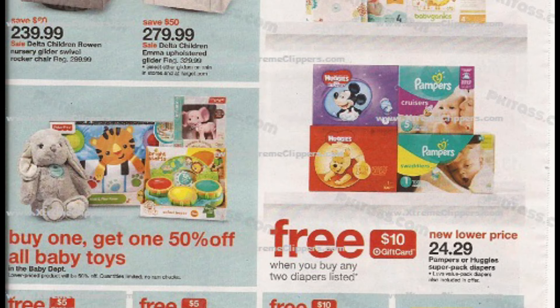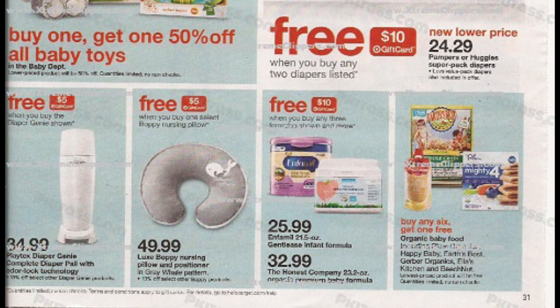Next we're going to move into a gift card deal. I've been trying to feature more baby deals on my channel for all the people that have babies, children, or need gifts for that. We're going to have a gift card deal, which is a $10 gift card when you buy any two diaper packs listed. According to the ad, it includes Huggies and Pampers, and they are $24.29 each. On my website ExtremeClippers.com, we do have $2 printable Huggies coupons that you can use with this deal. Other things on baby gift card deals include the Diaper Genie, the Boppy for babies, and baby formula — things you can use coupons with or combine with a Target coupon or a Target Cartwheel.